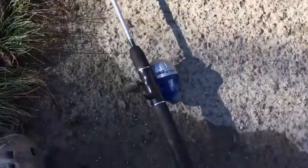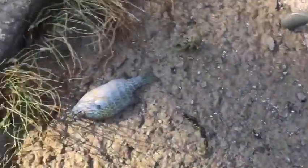Guys, that's the first catfish of the day right there — little channel cat. Look what I just caught. There's a little pumpkin seed. Beautiful looking little fish.